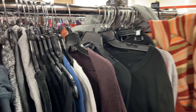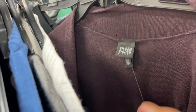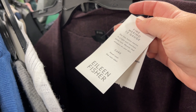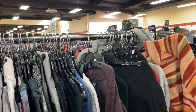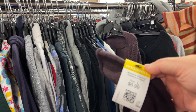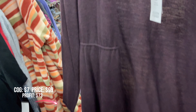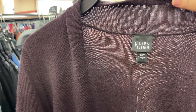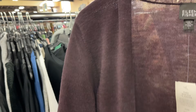Oh my God, you guys — look at this. Another one! Another Eileen Fisher, brand new with the tag. And they didn't mark it up — thank the thrifting Goodwill Gods. $7. Incredible. It's merino wool. It's a size large and it's a beautiful purple color. I am so excited for this. It does have a hole right here, but you know what? It's still going to sell. So I'm still going to get it.